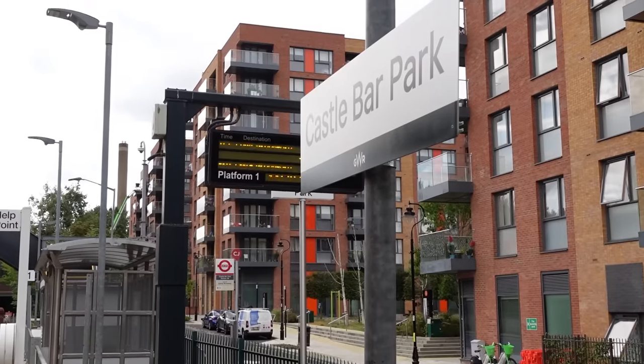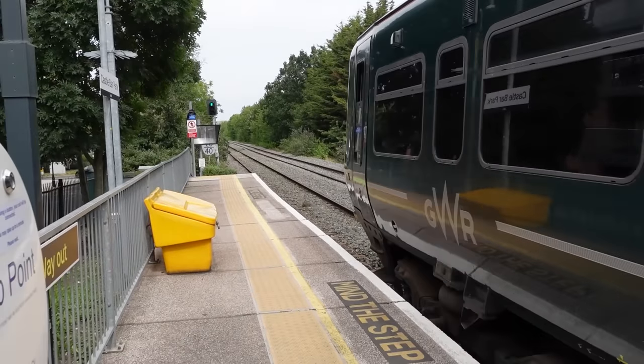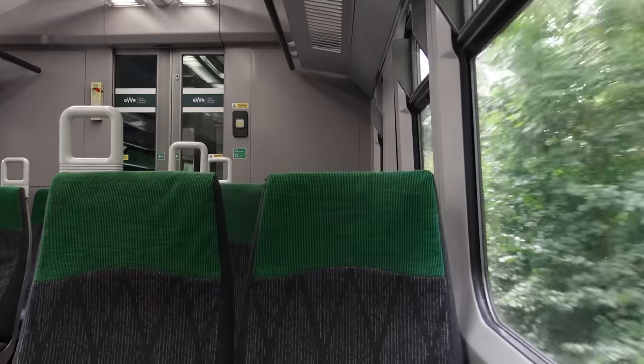You can all debate in the comments as to whether I should call it Castlebar Park or Castlebar Park — it's like calling it Bath or Bath, whether the locals call it or what you call it. We're going to take this train all the way to Greenford, the other end of the branch line, then double back to South Greenford. Greenford does look fairly green — that was actually awful, I'm so sorry.